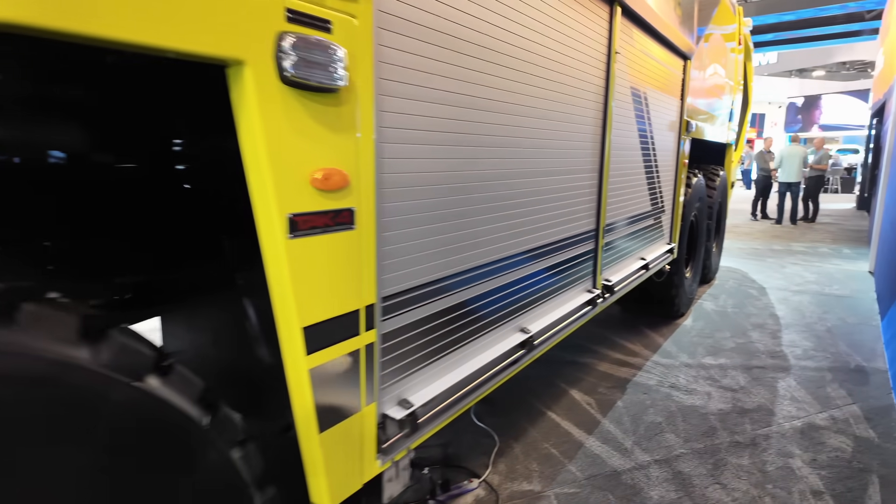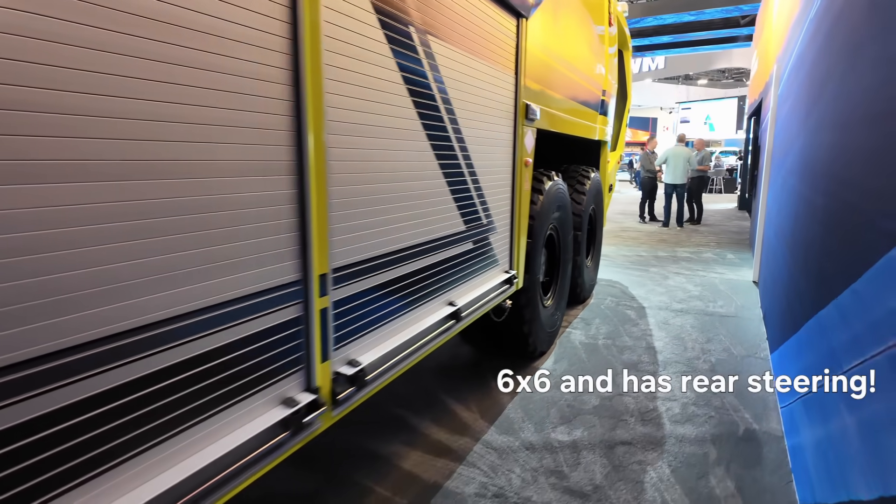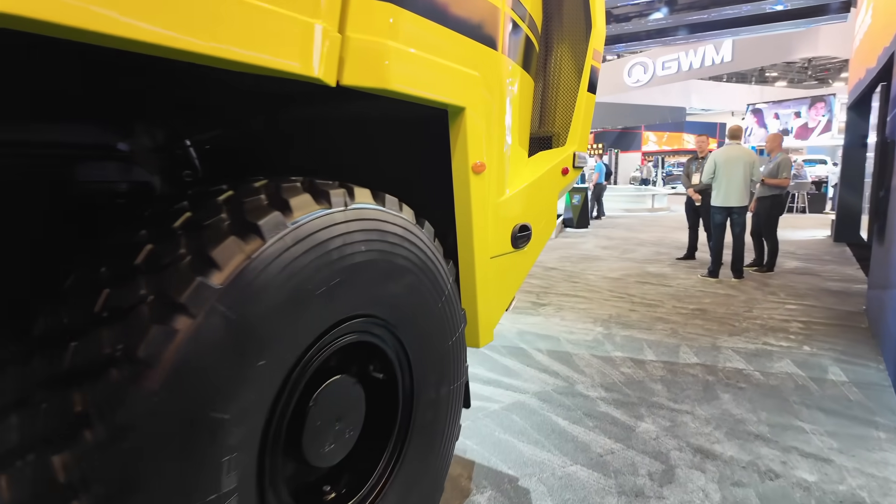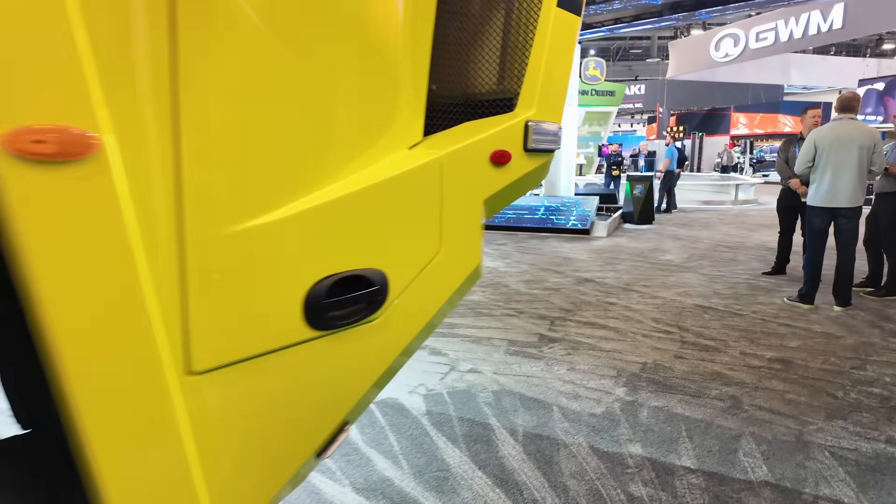It is actually a hybrid diesel — it has a diesel engine and then electric propulsion in the transmission, so it's a parallel hybrid. It goes zero to 50 miles per hour in 25 seconds, which maybe doesn't sound super fast but actually is fast for a vehicle this size. That obviously saves lives — the FAA has requirements for them to get to different areas of the airport as quickly as possible.